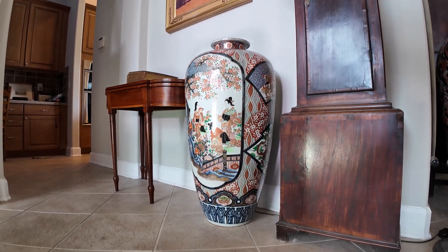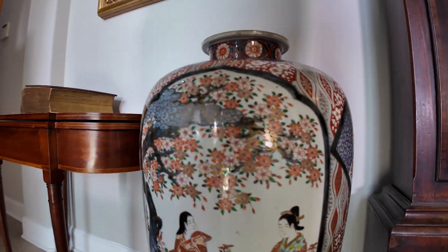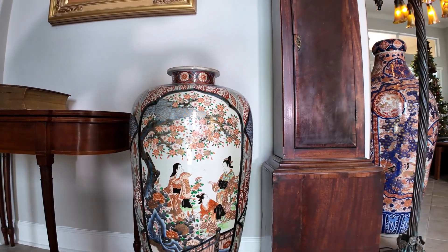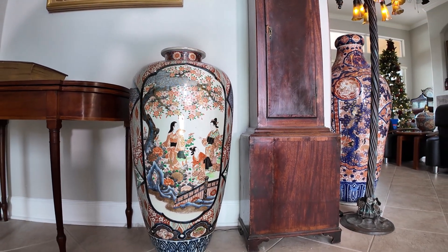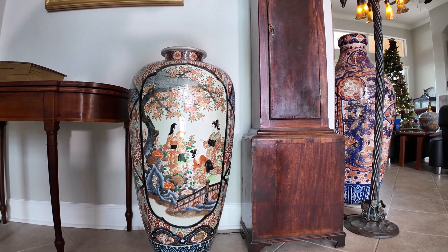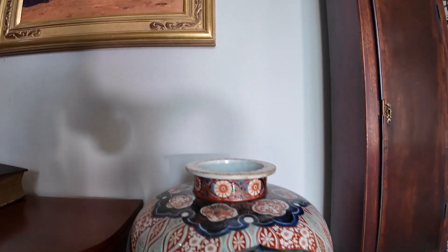This next piece is really extraordinary. It is nearly 36 inches — 35 and three-quarters inches in height and 17 and a half inches in diameter — a palace floor vase with women and children and cherry blossoms. Beautiful vase.